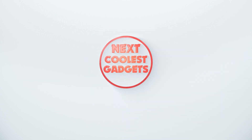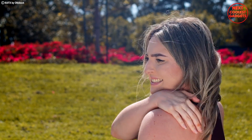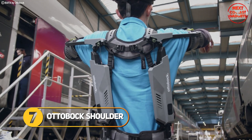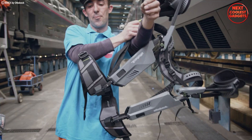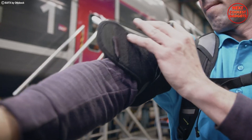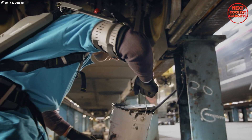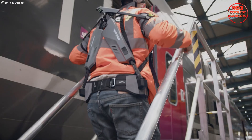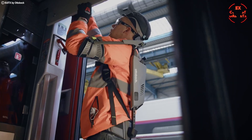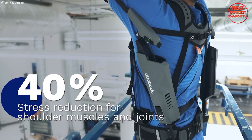Remember those days when overhead work meant aching shoulders and sore muscles? Say goodbye to pain and hello to superhuman strength with the Autobox Shoulder, the ultimate exoskeleton for your upper body. This futuristic marvel isn't just another bulky brace — it's a sleek, lightweight partner that magically carries the weight of your arms, allowing you to work with unmatched ease and endurance. Imagine hoisting heavy tools, painting ceilings, or reaching high shelves without feeling any strain.